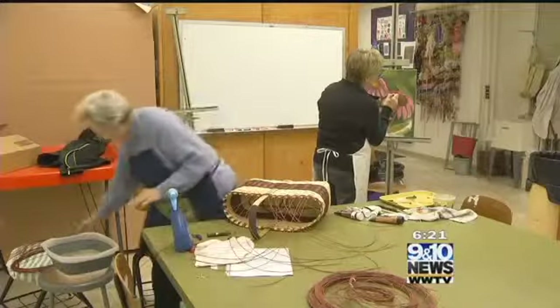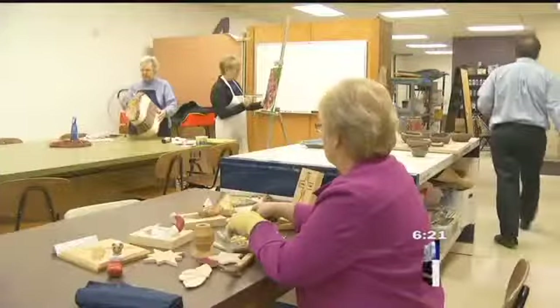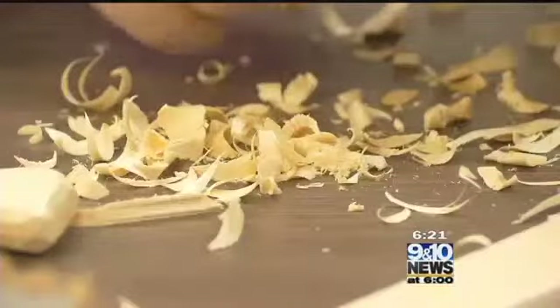Mosaics and baskets and those kinds of things offer other opportunities to sort of play and step into that right part of your brain, and be able to express yourself. You go home with a finished piece, which is what really gets people excited.